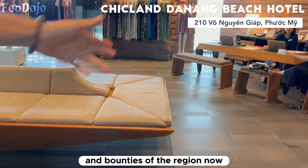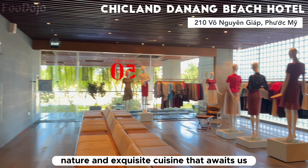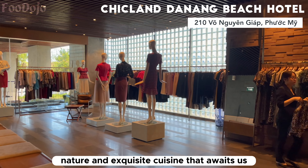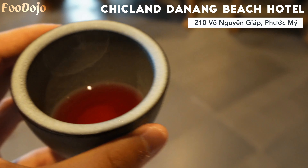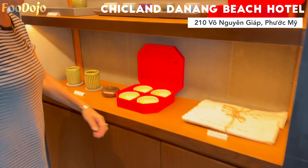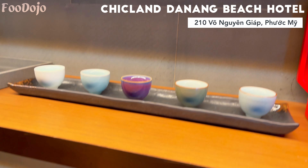The culinary offerings at Chicland Hotel are nothing short of exceptional, with a focus on sourcing ingredients directly from farm to table. Each meal is a culinary journey that celebrates the flavors and bounties of the region. Now let's dive into the enchanting world of Chicland Hotel and discover the harmonious blend of luxury, nature, and exquisite cuisine that awaits us.